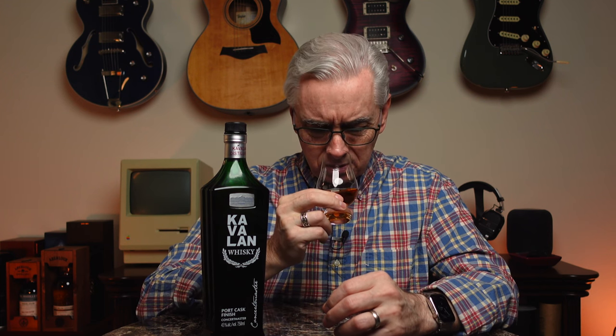The first thing that hits me when I nose this is cloves — a little bit of spiciness. I can get some vanilla below that, and I'm also getting something like a grape soda, kind of an artificial grape. I was expecting more wine grape, but it's sweeter than that. I like the fruitiness, I like the nose right off the bat. I'm also getting some malty notes and some brighter fruits — in addition to the grapes, I'm getting some apple notes. That's a really nice nosing.